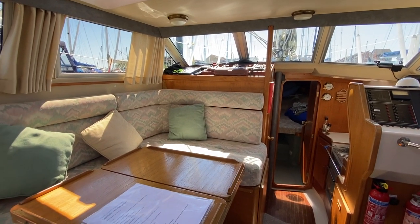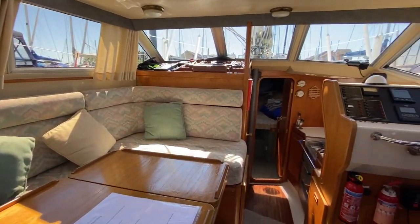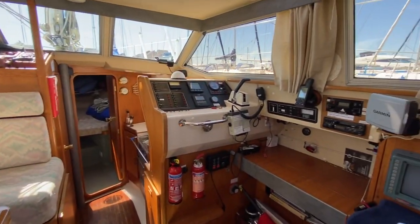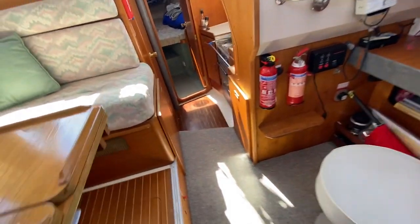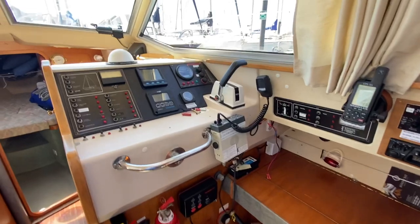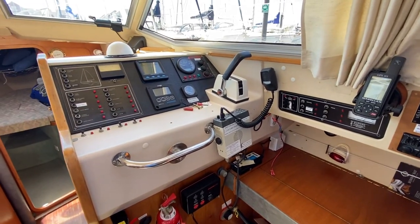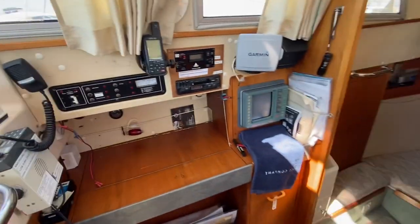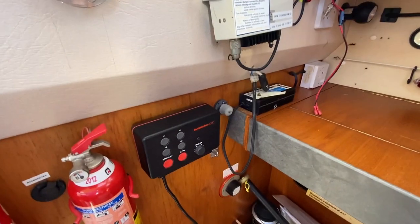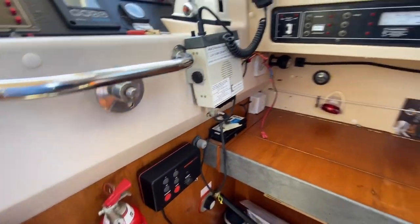Here we are in the Moody 33 Eclipse, listed with Boatshed Port Solent. This walkthrough video will give you a good idea of the layout. You've got the helm position to starboard. At the moment this is not in commission, but there is a little auto helm at the bottom there — whether you need to reinstate that would be your choice.